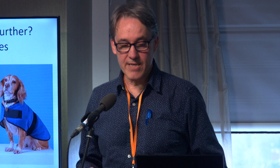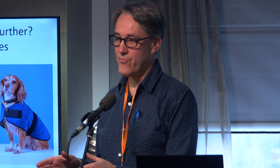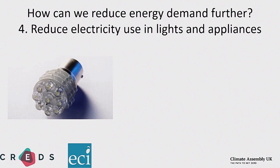So that's the third area: reducing temperatures in homes. Those three areas — insulation, improved heating systems, and reducing temperatures — are all about heating, which accounts for most of our home energy use. The rest is used in lights and appliances, roughly equally split between cooking, lighting, refrigeration, washing, and electronic appliances. There's a good story to tell here: the LED bulb is ten times more efficient than a tungsten light bulb, using only one-tenth of the electricity to produce the same amount of lighting.